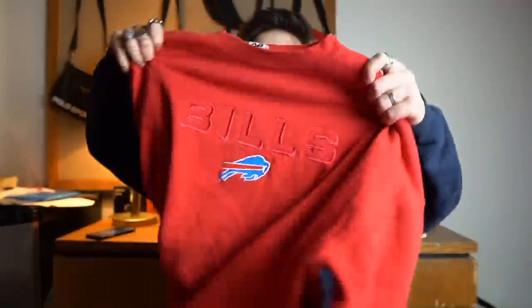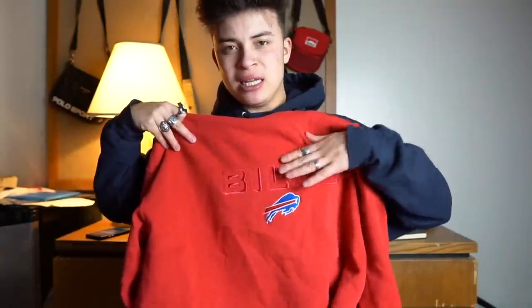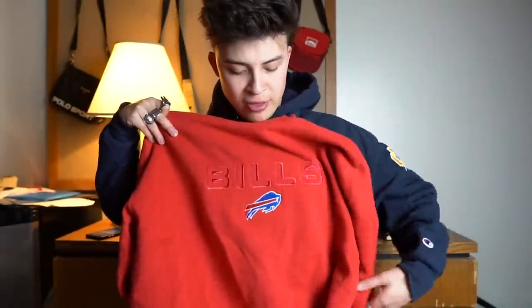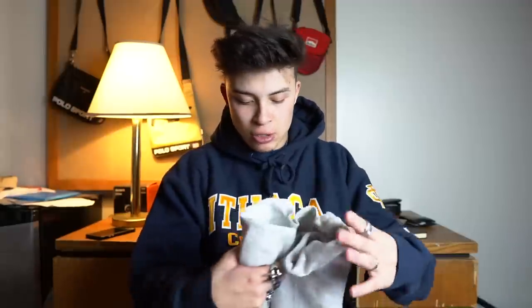The next piece is a sweatshirt — it's an NFL Buffalo Bills sweatshirt in red. I wish the text was in white to stand out a bit more. It's actually inside double XL so it's really oversized.